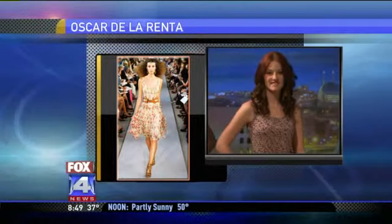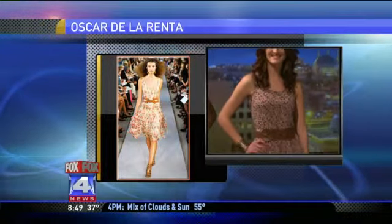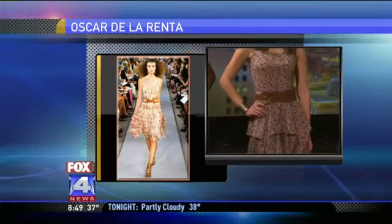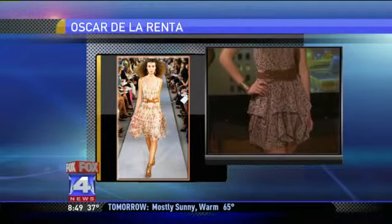Next up we have an Oscar de la Renta look — that is a three thousand eight hundred and ninety dollar dress. And Jessica is wearing a dress from Target for nineteen ninety-nine, and the belt is from my closet. It's Target? Yes. And that belt from your closet? Yes. Very nice.